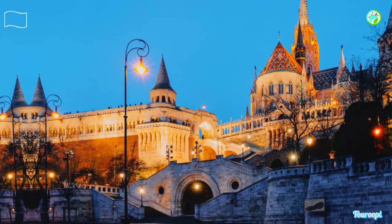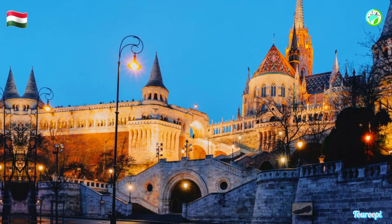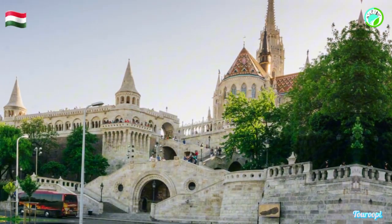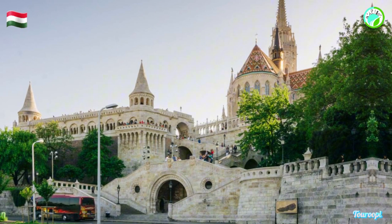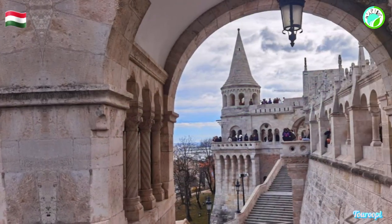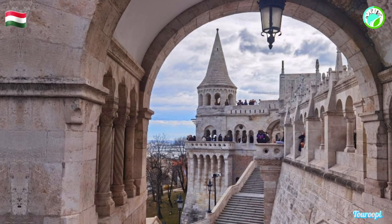Fisherman's Bastion, a fairy-tale-like architectural marvel perched on the Buda Castle Hill in Budapest, offers visitors a panoramic vista of the city's majestic skyline and the Danube River. This neo-gothic and neo-Romanesque structure, with its whimsical towers, ornate parapets, and breathtaking viewpoints, is not only a symbol of Budapest but also a must-visit destination that captures the imagination and provides an enchanting experience.